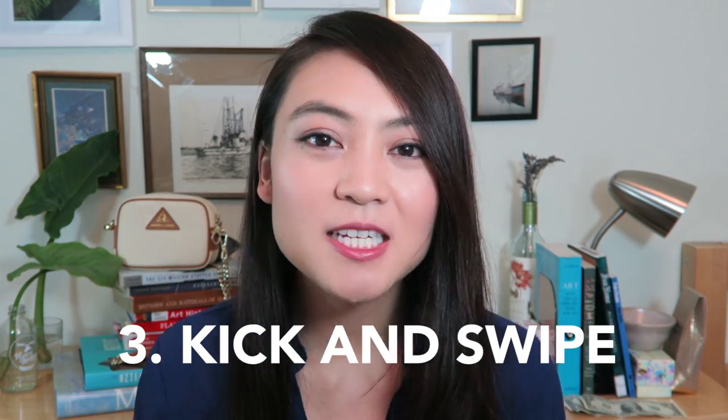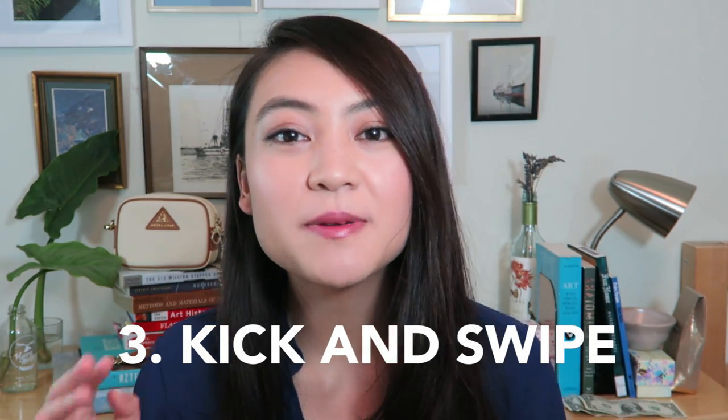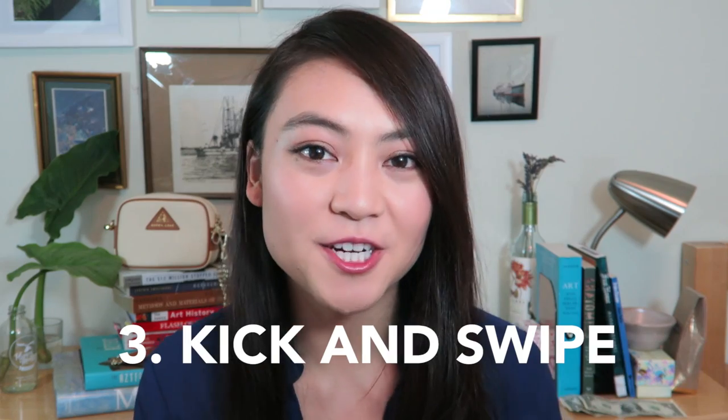Number three is kicking the purse. These thieves typically target busier locations where people are going to be distracted, like a restaurant. When you go to a restaurant, you'll set your bag down — maybe on the chair next to you, behind you, or under your chair. If you put it under your chair, a thief will wait until you're distracted and engrossed in conversation or eating, then stand behind you and lightly kick the purse with their foot until it's far enough for them to just pick it up and go.